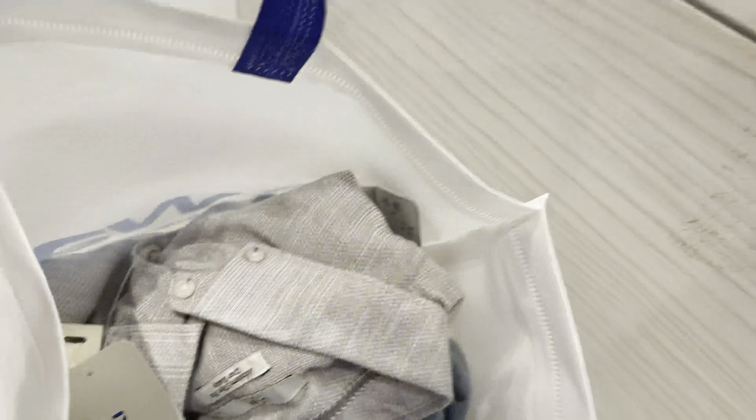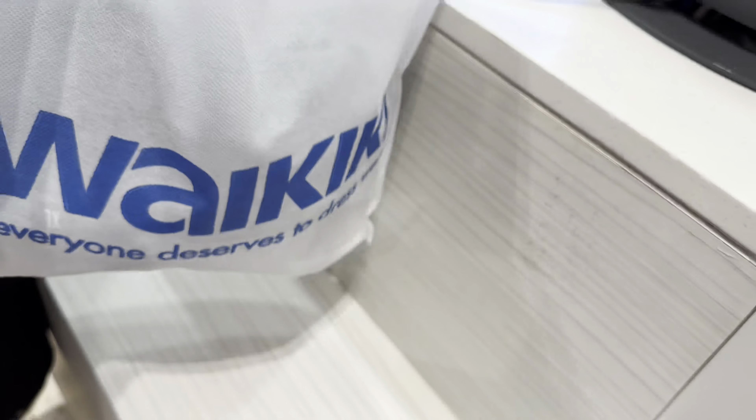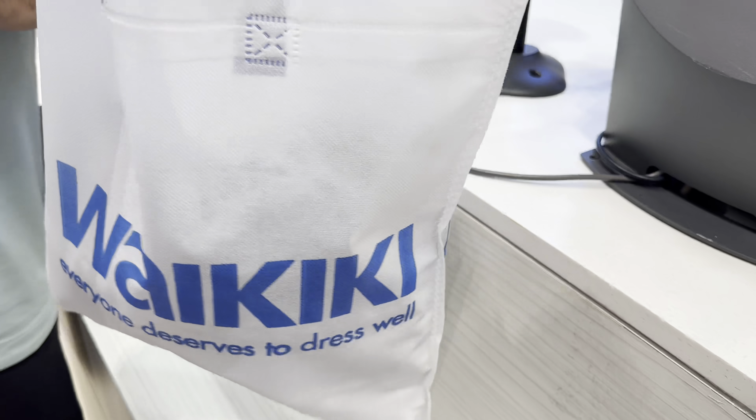And here are the two shirts — imagine buying linen shirts for that price! This is their bag here, so you'll need a bag to carry them.